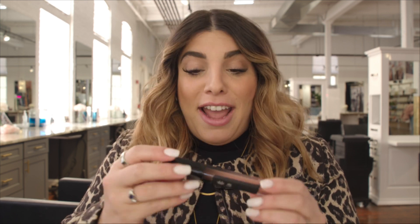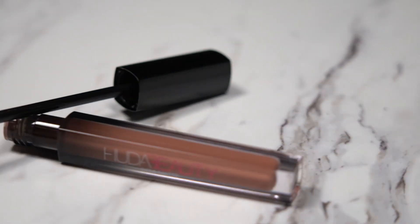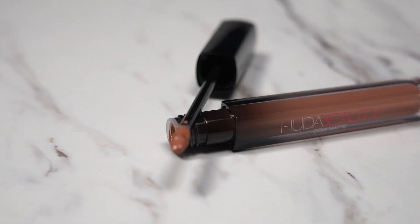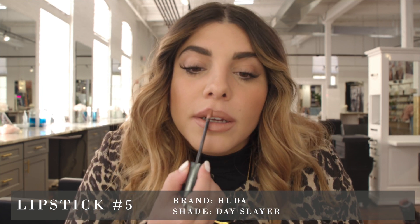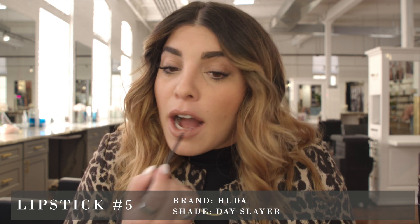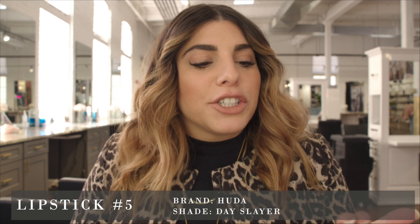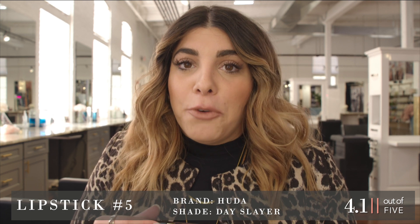My lips are starting to burn — moving on to lipstick number five. This looks like another liquid and I don't recognize this packaging at all, smells good. It might be a little less shocking for a work look and it's a gloss. I like this one — I'd even really like this on top of one of the lighter ones to add a little bit of color. It's not too sticky, still really smooth and definitely not too nude. I would rate this a 4.1.